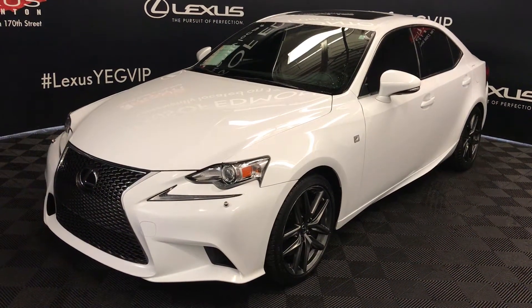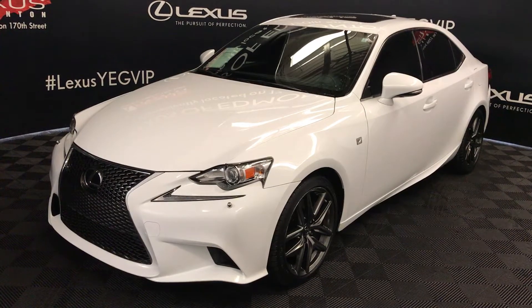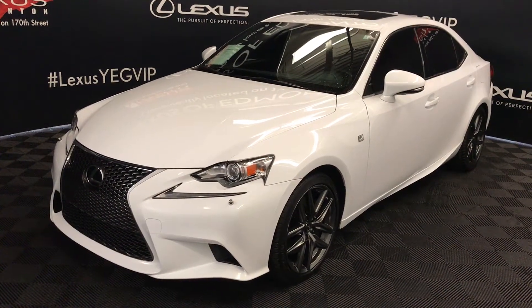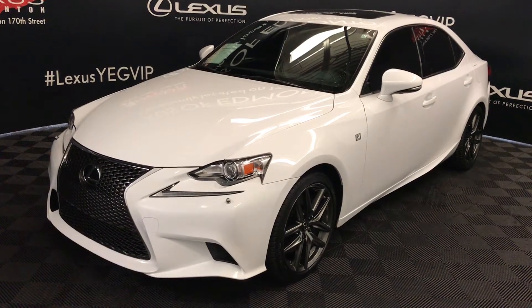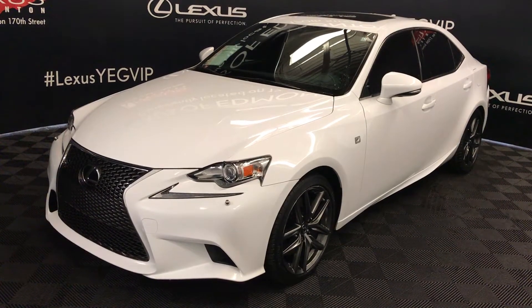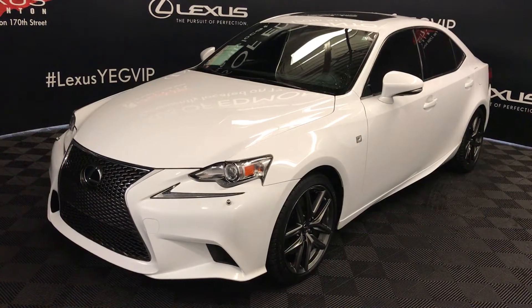Welcome to Lexus of Edmonton. We are located off 111th Ave and 170th Street in Edmonton, Alberta. We're looking at a pre-owned 2015 Lexus IS 350, 6-speed automatic, 3.5-litre V6 engine, all-wheel drive, ultra-white exterior. This is the F Sport Series 3.